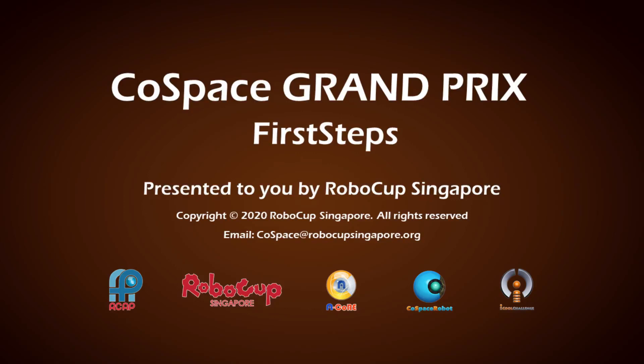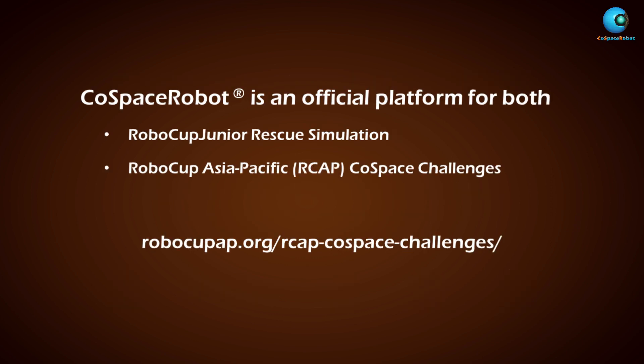Welcome to the Cold Space Robot family. Today we'll be introducing you to Cold Space Robot GP. Cold Space Robot is an official platform for both RoboCup Junior Rescue Simulation and RoboCup Asia-Pacific Cold Space Challenge. Please visit our website to find out more.